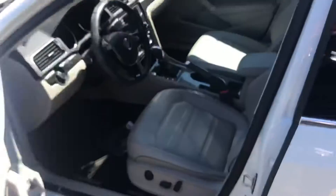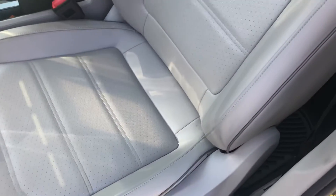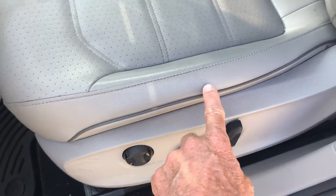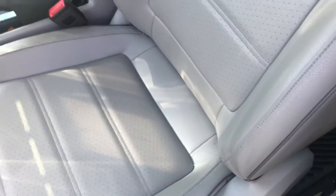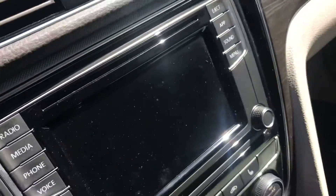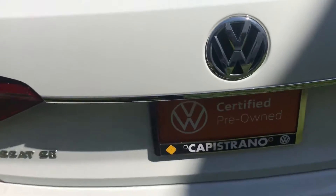It does have the tan interior, which I like — I think it's really cool, and it's cooler in the hot weather. Beyond anything, this one still has to go through the detail process, but it's kind of cool — it's got the light interior with this darker brown piping. I really like the wood trim on this one.